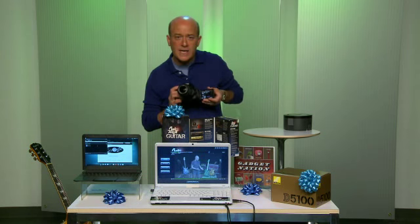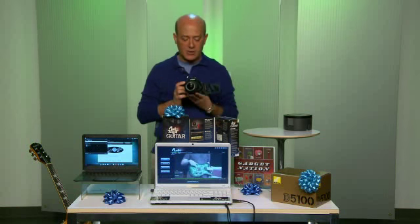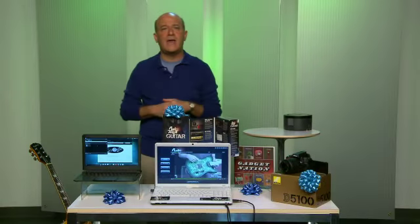It's got this 3-inch LCD view screen right here, and it does not only high-depth stills, but also video and special effects like selective color and color sketch, and also has night vision and a whole lot more.